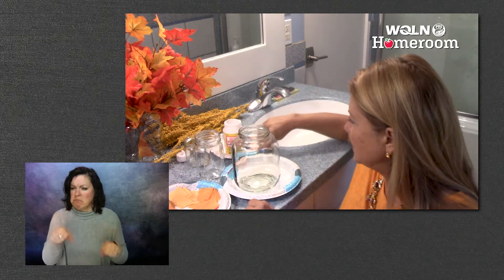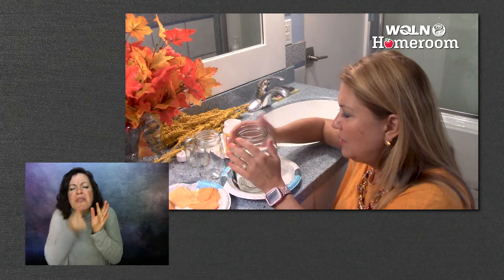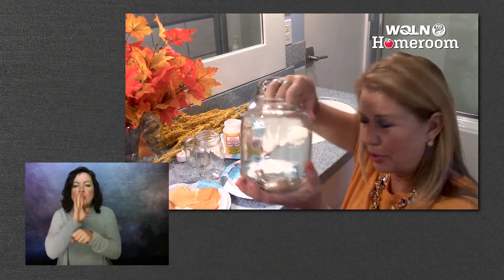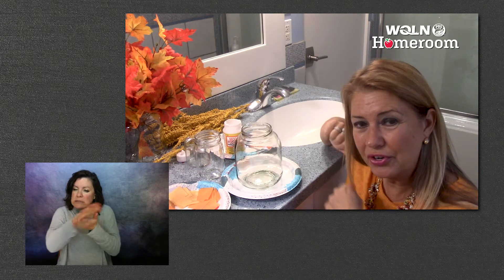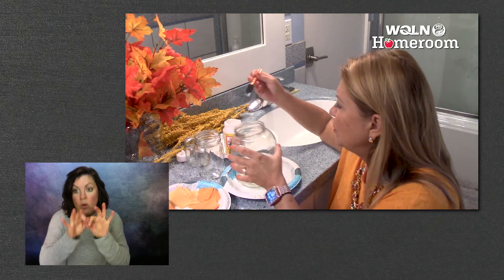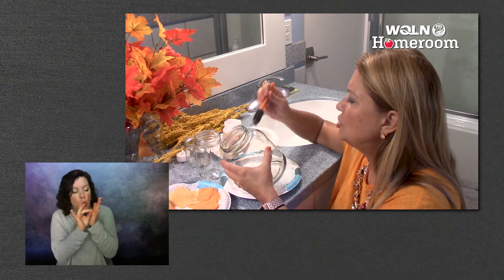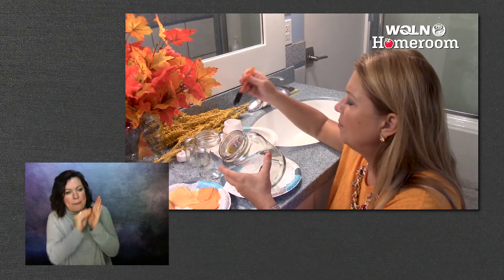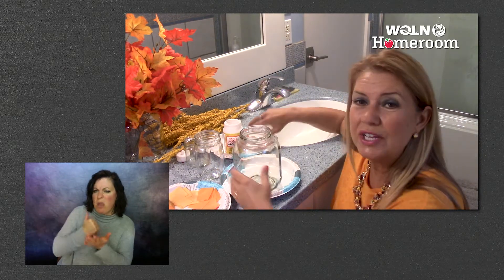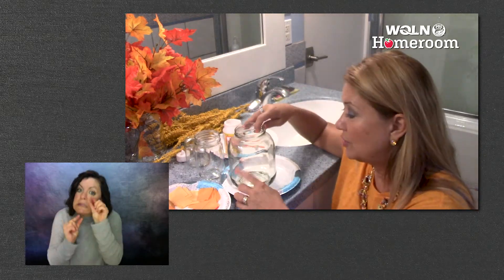You're going to clean your jar real nice, make sure all the food particles are out of it, and make sure it's nice and dry. Then you're going to apply a little bit of glue into each spot. This dries really quick so you can't do the whole jar at once — you have to do little pieces.